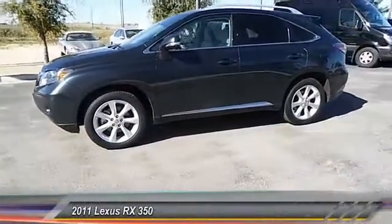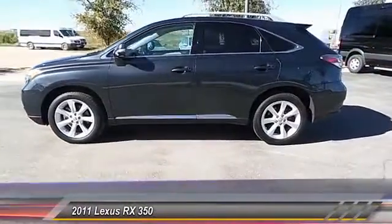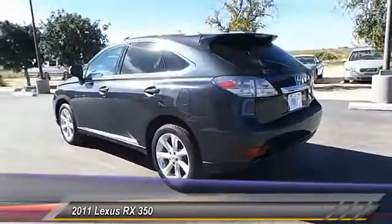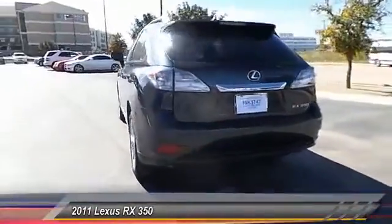The 2011 RX350. The RX350 offers a driver-inspired design and intuitive technology that puts you in total control of your interior.